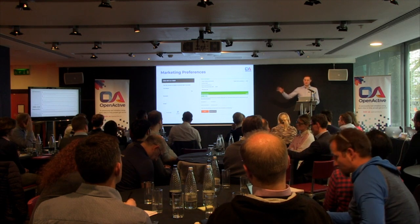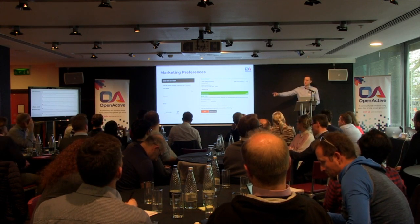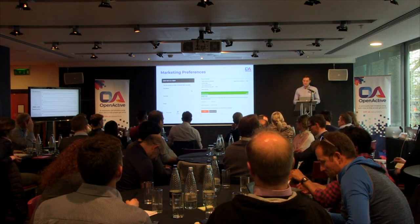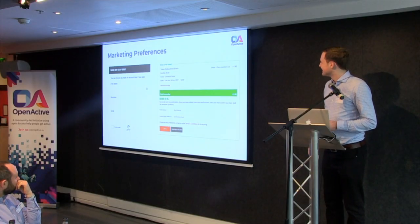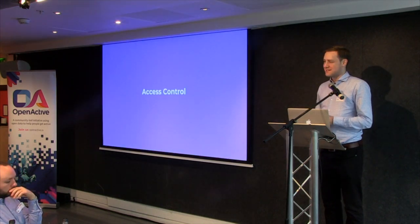If you feel strongly that marketing preferences should be in scope, please put it in Slido and upvote it — we're very happy to have that conversation. So that's marketing preferences. Access control is the next, relatively straightforward topic.